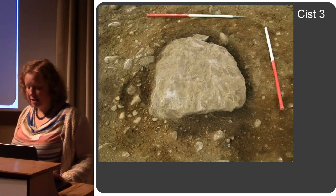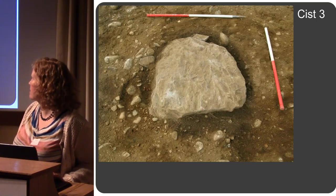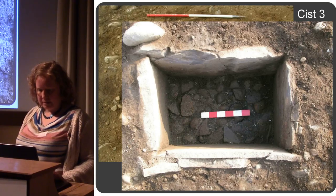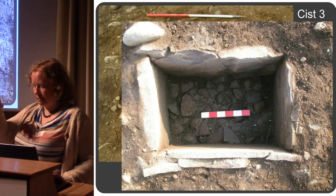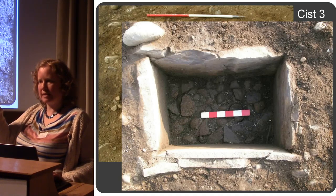Kist three was initially visible just as a massive capstone — it didn't look particularly exciting to be honest, with no side slabs or anything visible. But once removed there was a kist underneath. There were two episodes of deposition of the cremated bone in this one, separated by a layer of cobbles inside the kist.